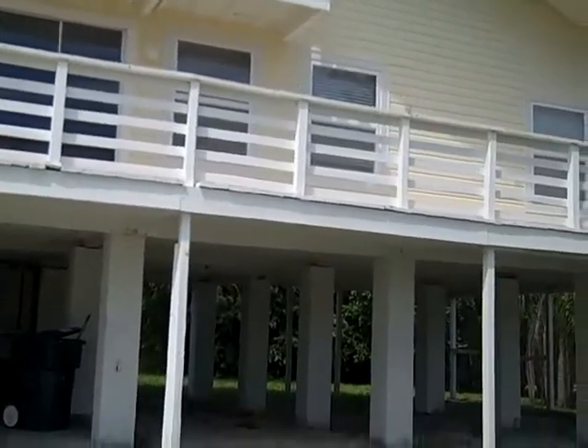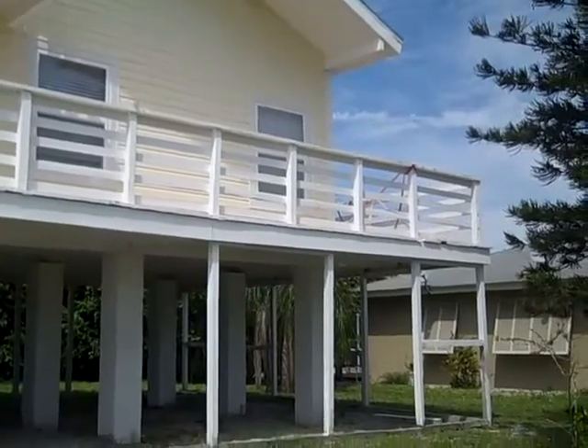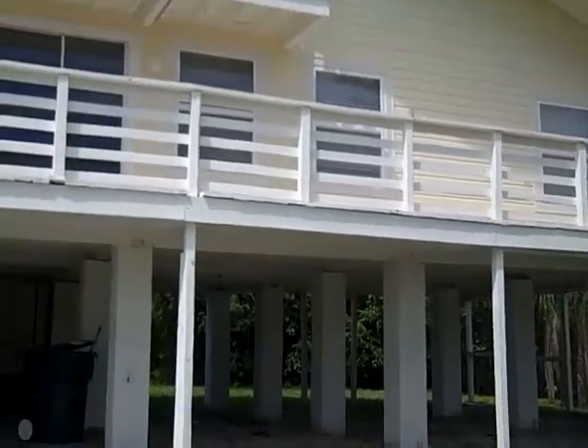Another note: the listing agents informed me that the deck you see above here is unsafe and I should not travel on it. Just a note, okay?